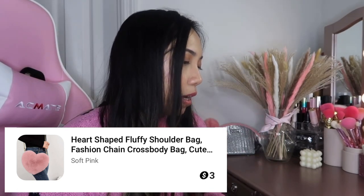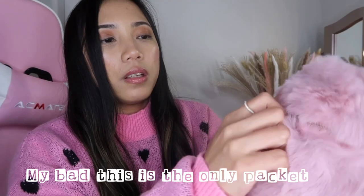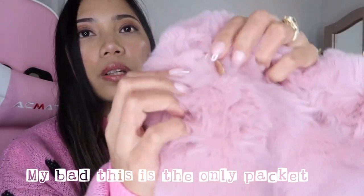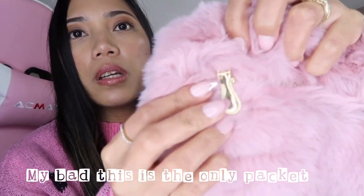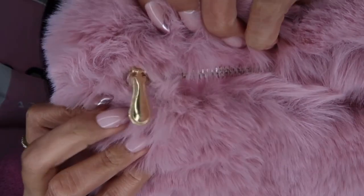Next is a heart-shaped fluffy shoulder bag — a fashion chain crossbody bag in soft pink. This one is only $3! At the back there's a cute hardware zipper. That's so cute.